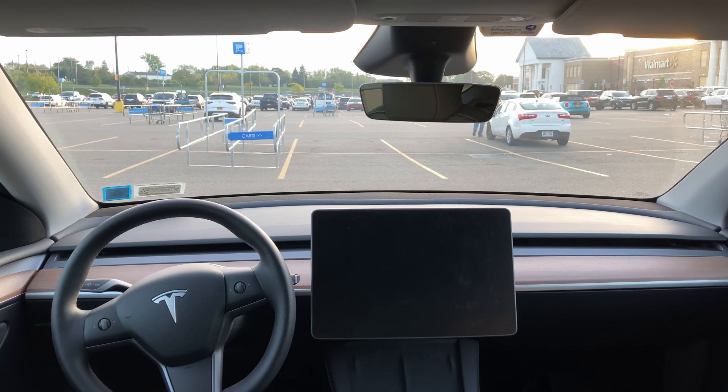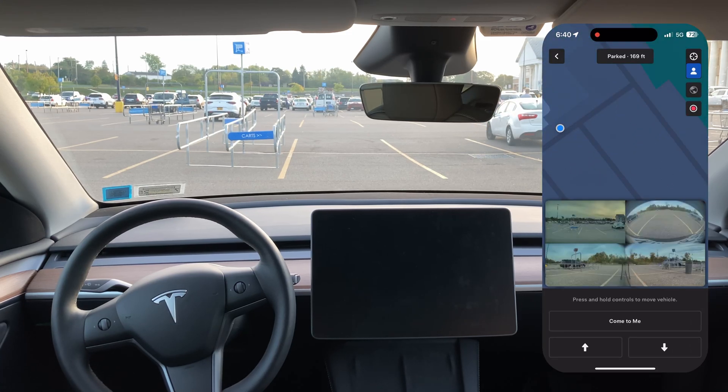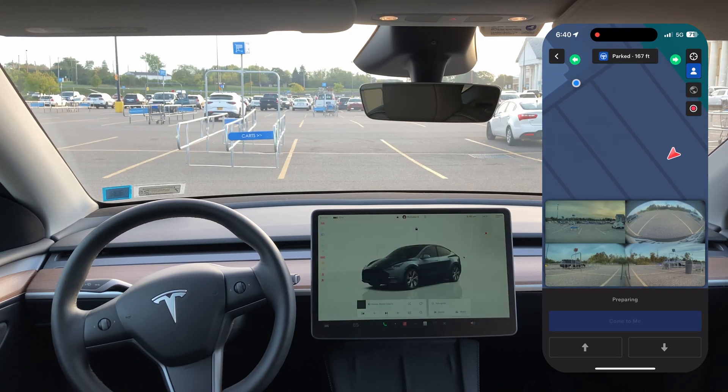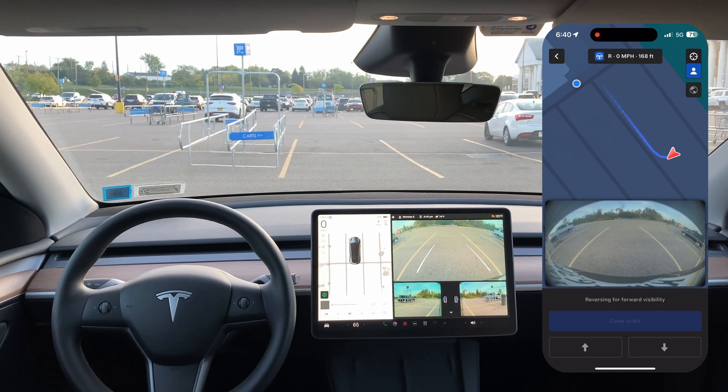Hit that. 3, 2, 1. Got to open this again. Waiting for it, and it should be ready. So we are going to start the summon right now. Holding it down, see the lights start turning on — it is backing up currently.